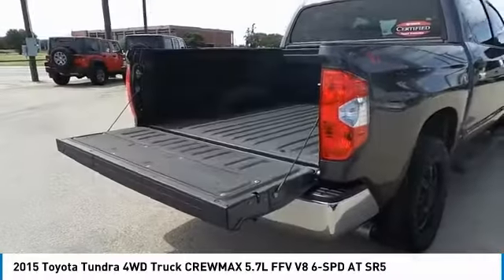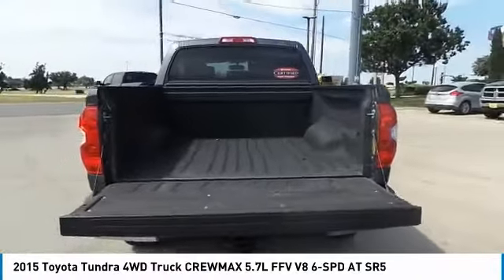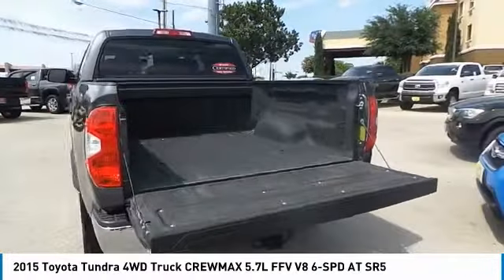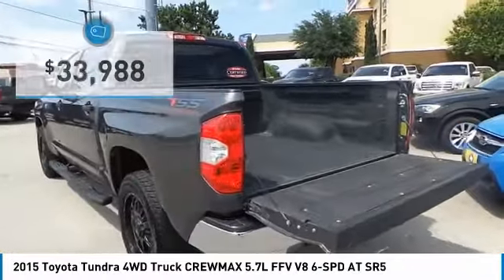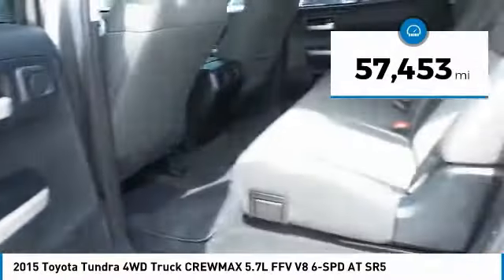With a towing capacity of up to 10,000 plus pounds and a payload capacity of over 2,000 pounds, the Tundra is the perfect mix of power and efficiency, and is priced below $35,000. This vehicle has less than 60,000 miles.